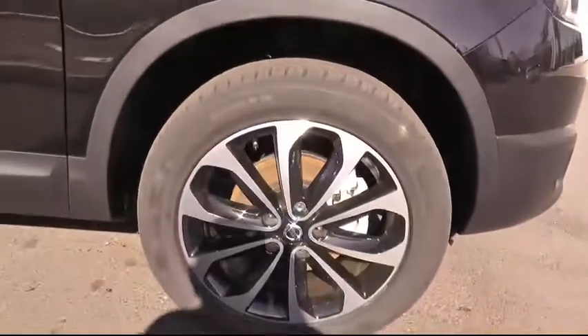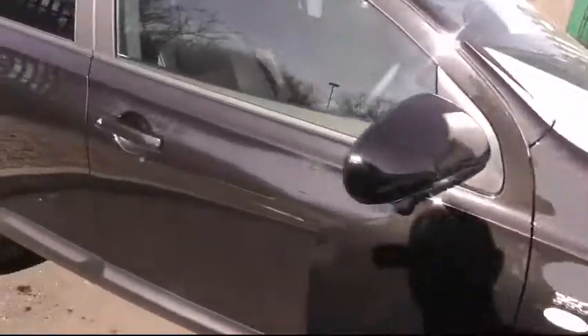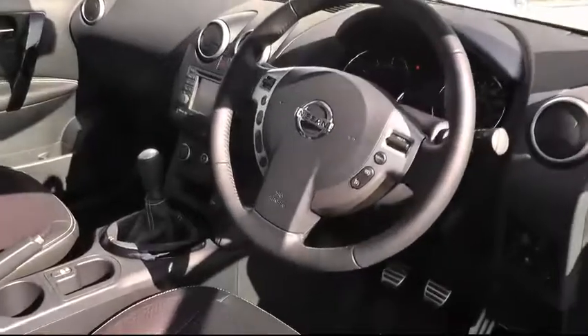Let's take a quick look at the alloy wheels, which are sitting on 18-inch rims, and have a look inside at the many features that this particular model has to offer.